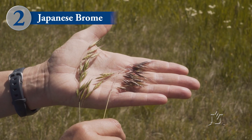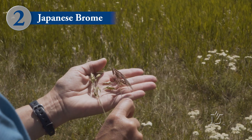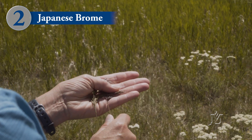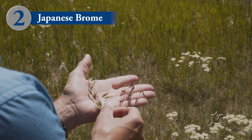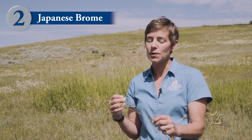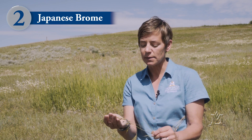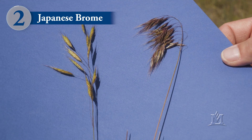Japanese brome, like cheatgrass, has a drooping inflorescence or seed head, and it also has awns on the tip of its seeds. However, the seeds of Japanese brome are more plump and fatter, and the awns are shorter, typically less than a half inch. As the seeds mature, those awns may also bend downward, which you will not see in cheatgrass. The seeds of Japanese brome are more compact, and they don't spread outward like the seeds of cheatgrass.